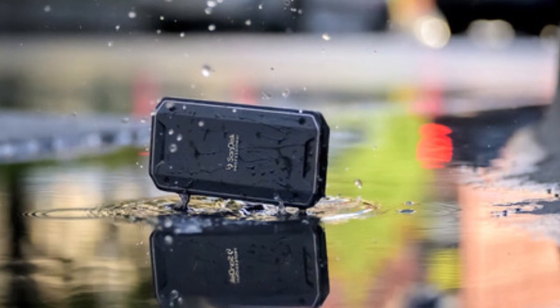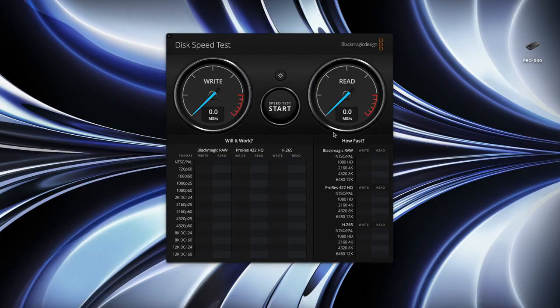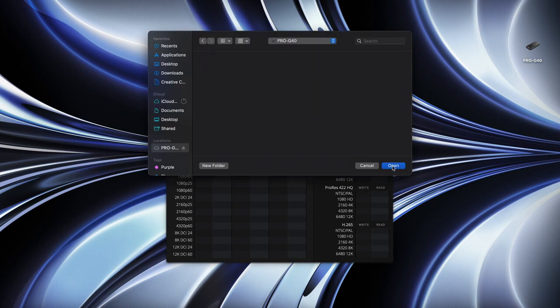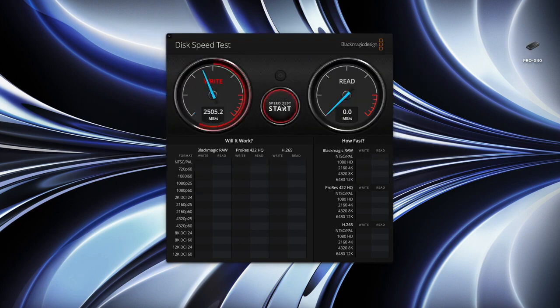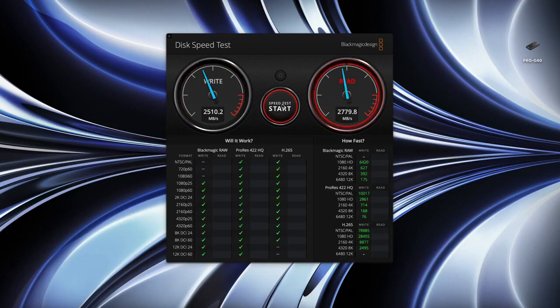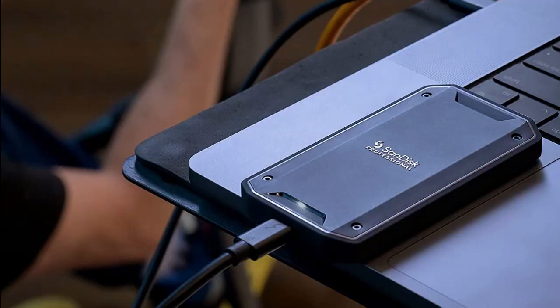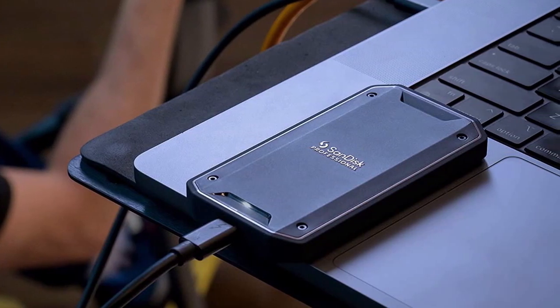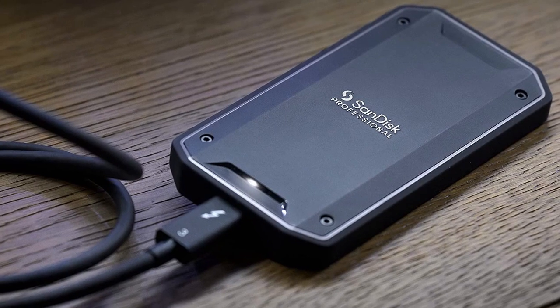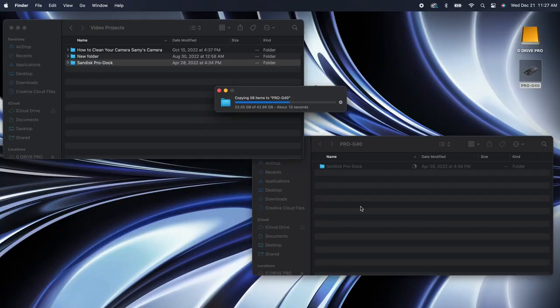The package includes an external solid-state drive, making it easy to start using it right away. With 1TB of storage capacity, you'll have plenty of room to store your files and media. All in all, the SanDisk Professional 1TB Pro G40 SSD is a powerful and reliable drive that offers incredible speed and versatility. Whether you're a professional photographer, video editor, or just someone who needs to store a lot of files, the Pro G40 is an excellent choice. If you're in need of a high-performance external drive that can withstand the elements, the Pro G40 is definitely worth checking out.